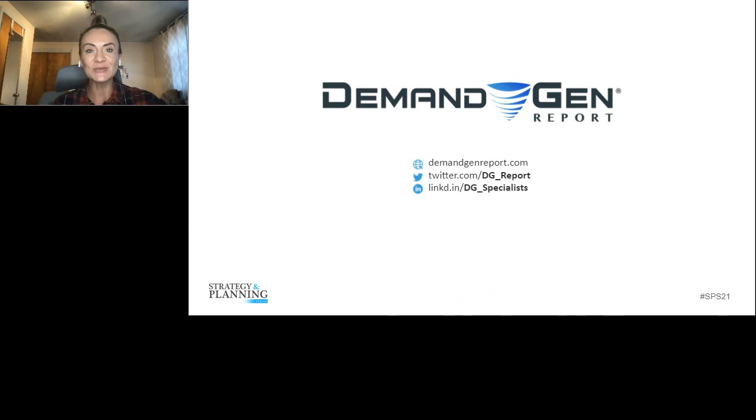If you are new to Demand Gen Report, welcome. We are an online media company that publishes everything from daily news briefs to original research to special reports and a rich menu of additional resources. Join more than 75,000 subscribers to our weekly newsletter by subscribing to demandgenreport.com today. During and after today's session, please follow along and share your thoughts on Twitter and LinkedIn using the hashtag #SPS21.